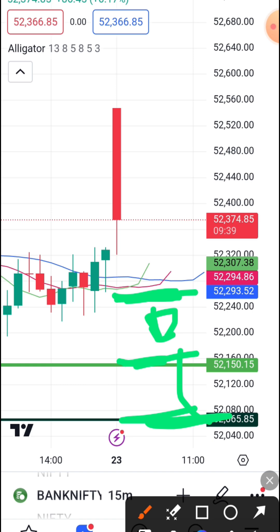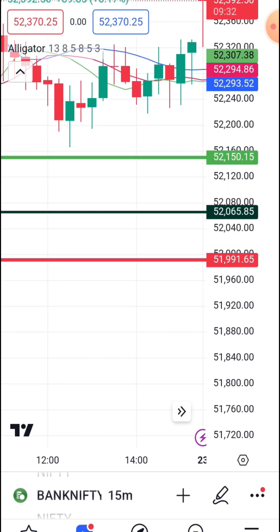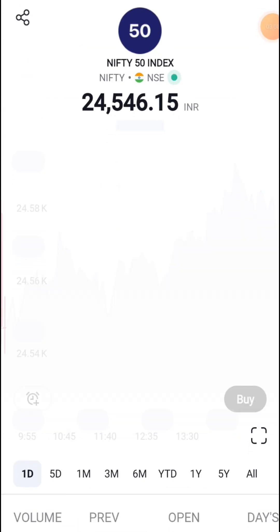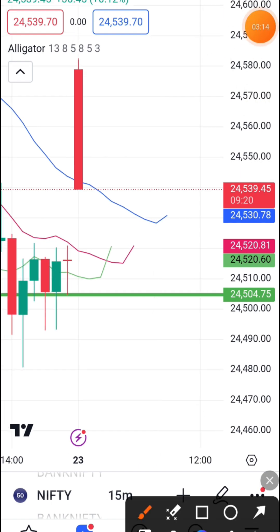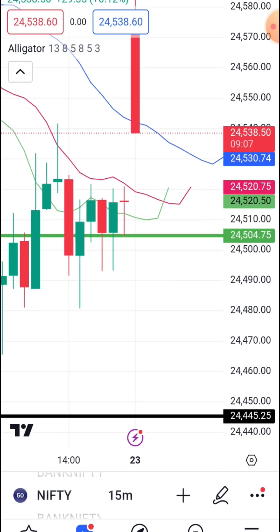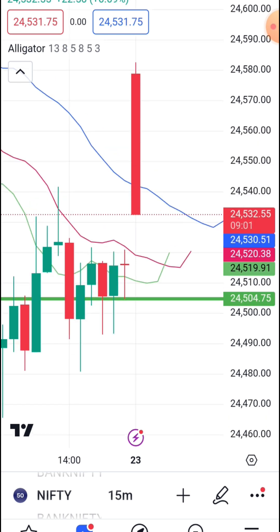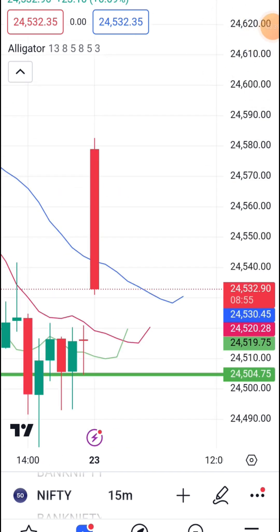If you have any other information, share the video or if you like, subscribe and make sure to share the video below. Let us know about today's show. The cost of the Nifty is asked — we will pay the amount at 24,550 and pay out the status at 24,550.